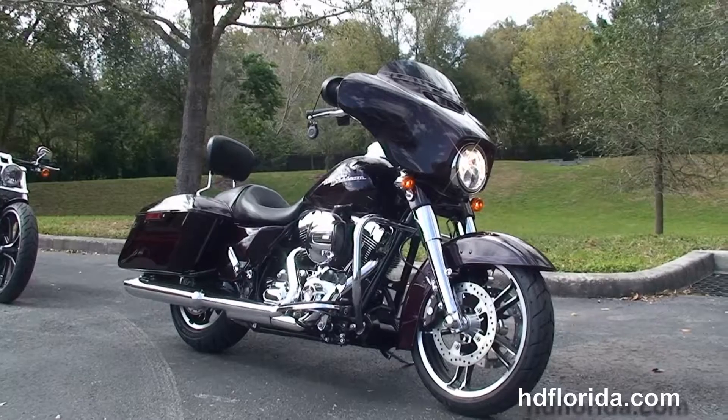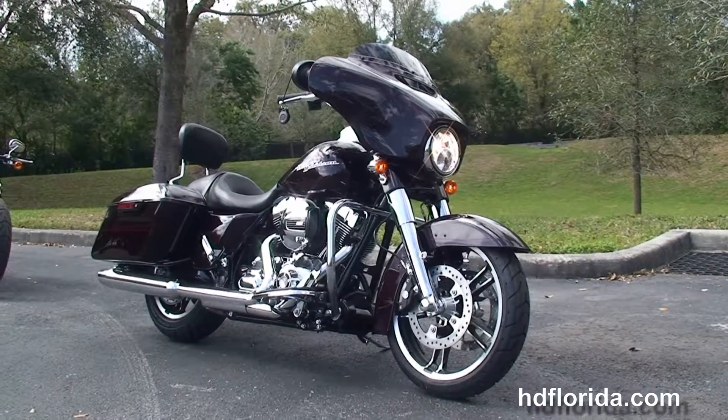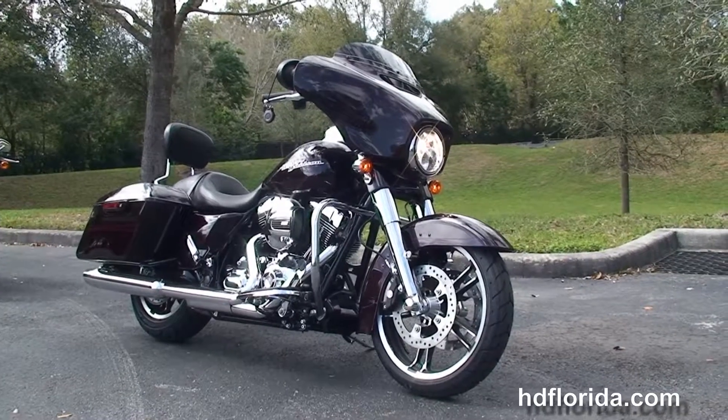We finance new Harley-Davidsons up to 84 months — be sure to ask about our fly and ride program. Here at the world famous Harley-Davidson Newport-Richey, all our bikes are fully serviced and safety inspected.